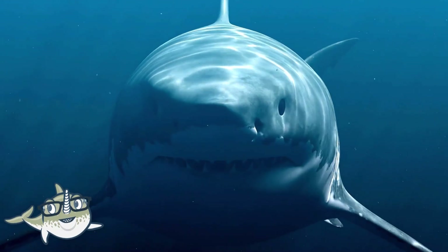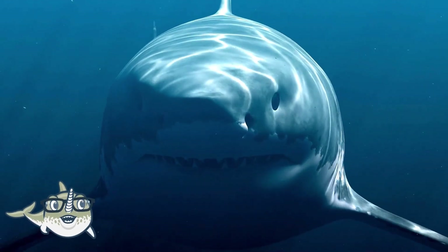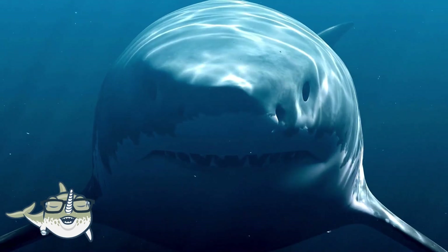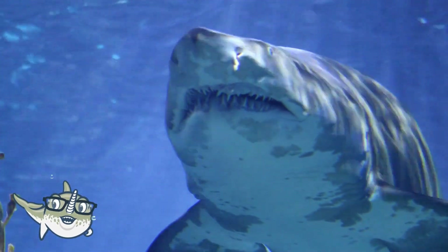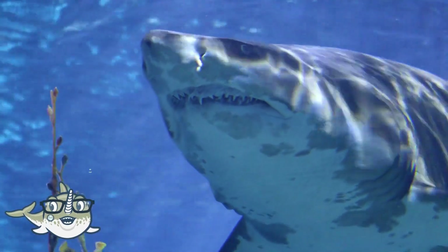Now let's move on to sharks. Sharks are fish that have cartilage instead of bones, and teeth instead of scales. They are one of the oldest and most successful groups of animals, having existed for over 400 million years.